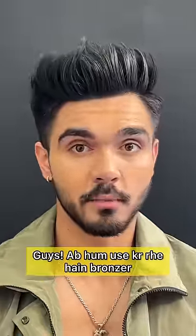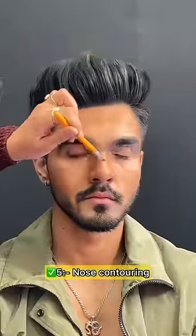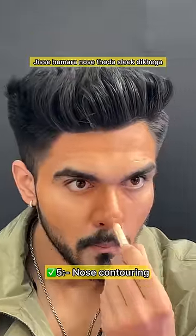Guys, now we are using bronzer. Today my mom will help me do Hrithik Roshan's makeup look. Starting from the forehead, then the sides, then the cheekbones, and then the main focus is nose contouring — this makes our nose look a little sleek.